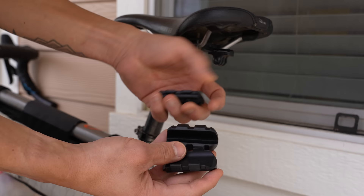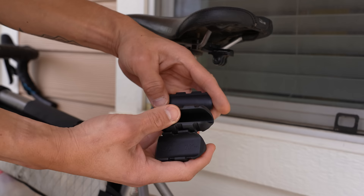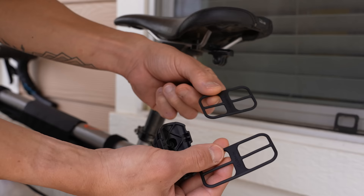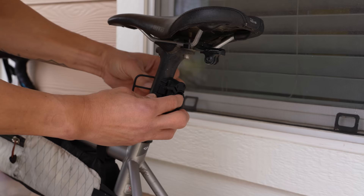They include three different adapters based on the style of your seat post: one for aero posts, one for square posts, and one for round posts. With each adapter, there are two different orientations for different seat post angles. The mount attaches to your bike using elastic straps, and they include two different sizes of straps depending on your seat post thickness.